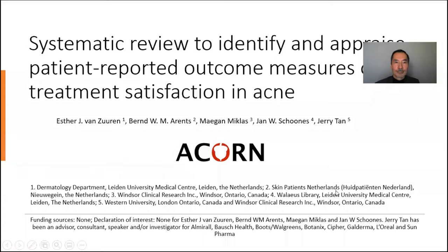Hey everyone, this is Jerry Tan from Western University in Windsor, Ontario, Canada. Thanks for joining me on this short video abstract on our recent paper in the British Journal of Dermatology, entitled 'Systematic Review to Identify and Appraise Patient Reported Outcome Measures for Treatment Satisfaction in Acne.'